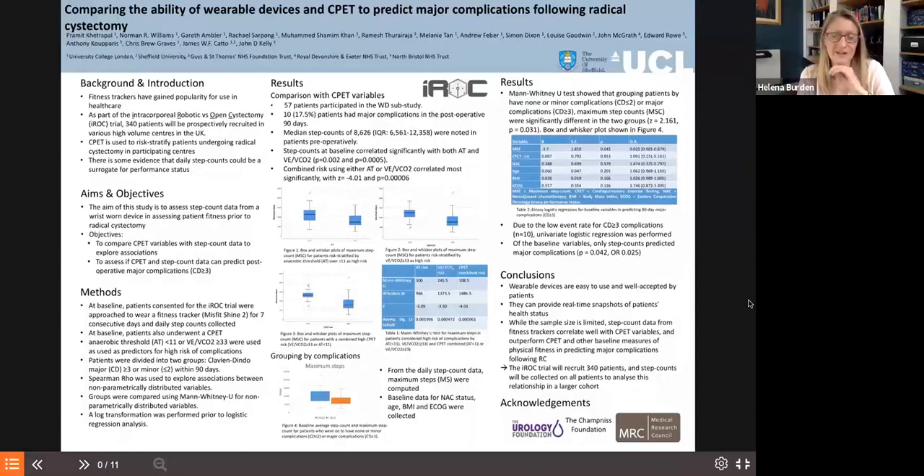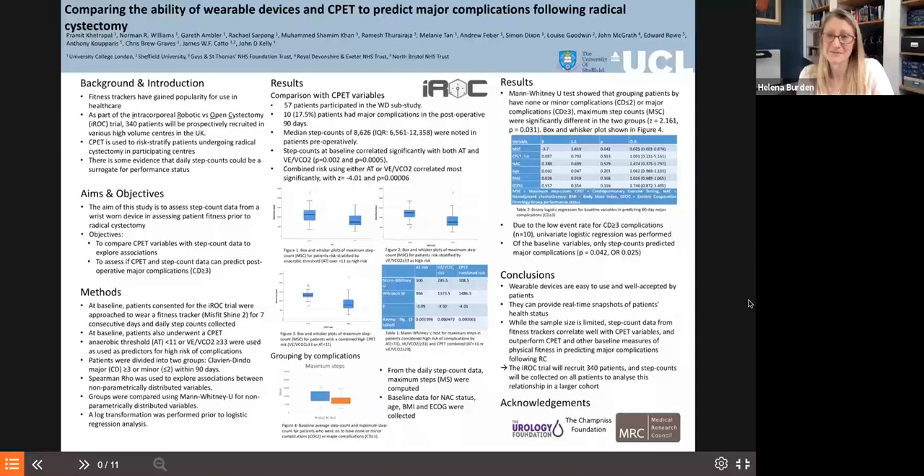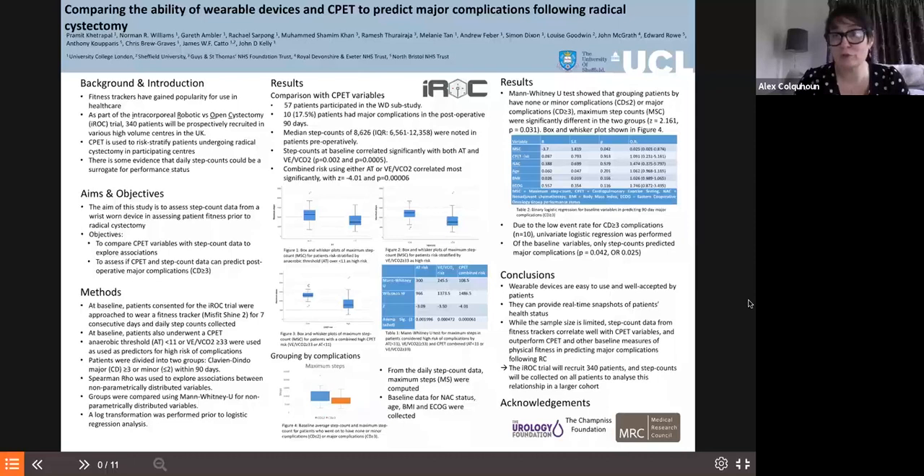The numbers are still small and there may be recruitment challenges within IROC due to equipoise between the two approaches. It might be easier to take this outside of IROC to the general cystectomy population for higher numbers. Everyone is so reliant on step counters these days — patients would find it quite easy to engage with, and virtually everybody has a step counter of some form. It's a cheap intervention that shows great promise moving forward as a way to engage patients in their own perioperative pathway.